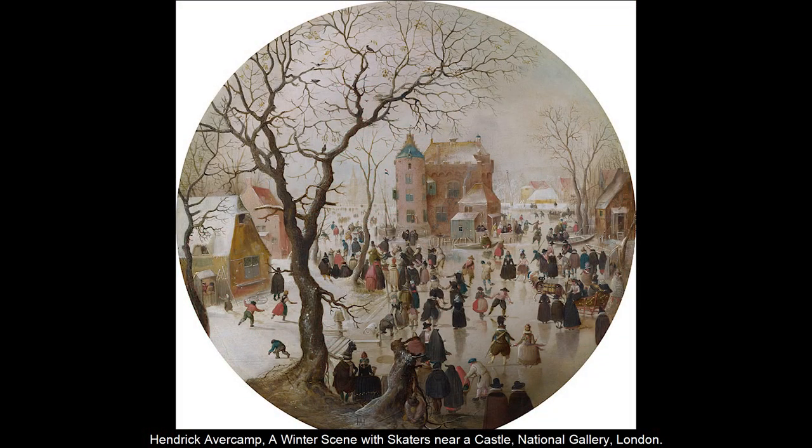Increasingly, however, winter landscapes were depicted as places not of work, but of enjoyment. The skaters who appear in the background of Bruegel's painting move centre stage in the work of the 17th century Dutch painter Hendrik Averkamp, who made a speciality of winter landscapes, particularly skating scenes. You have to remember that the period from about 1550 to 1800 was what is known as the Little Ice Age, when it got so cold in winter that rivers regularly froze over.